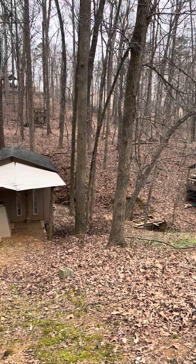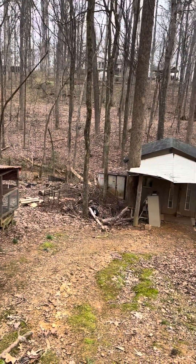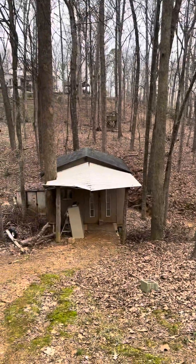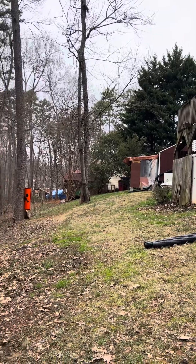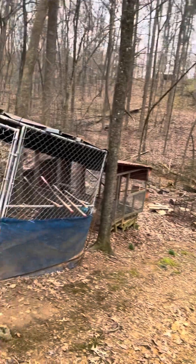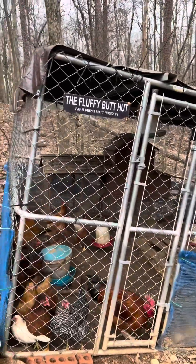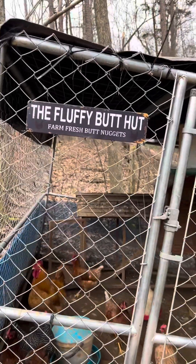That's the dry weather creek, so maybe if it rains enough we'll get some pictures of it with the water running through it — it's really cool. Kind of wish water ran through it all the time. This is our original shed that we built, and there's a construction project up there. And look, the kids are ready! We got the fluffy butt hut and we got the butt nuggets.